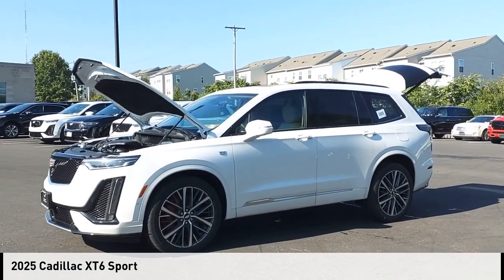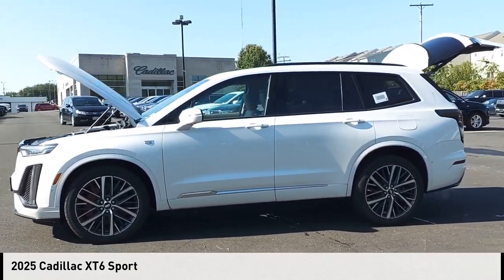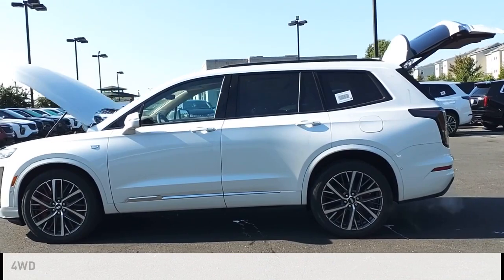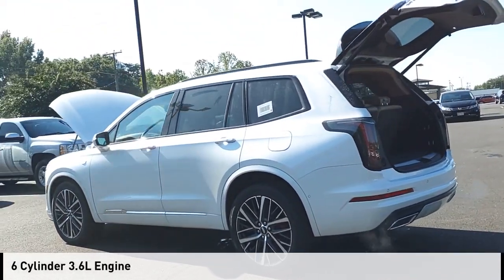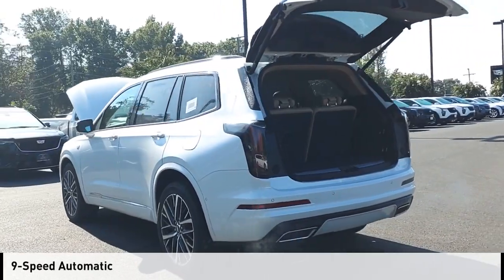You are going to love the 2025 XT6. This vehicle is powered by a four-wheel drive, six-cylinder, 3.6 liter engine and comes with a nine-speed automatic transmission.